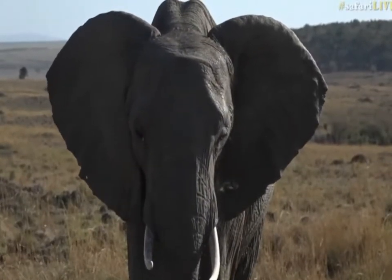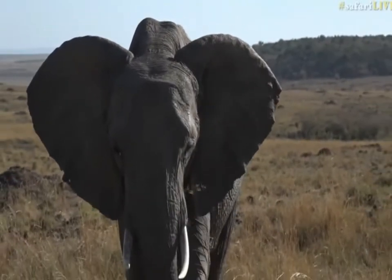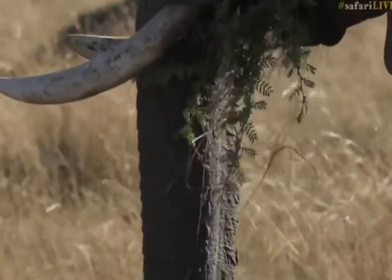Nix, you want to know how you tell the age of an elephant? What you do is count the wrinkles on the trunk. They get 1.78 wrinkles per year that they're alive. I'm obviously talking rubbish.